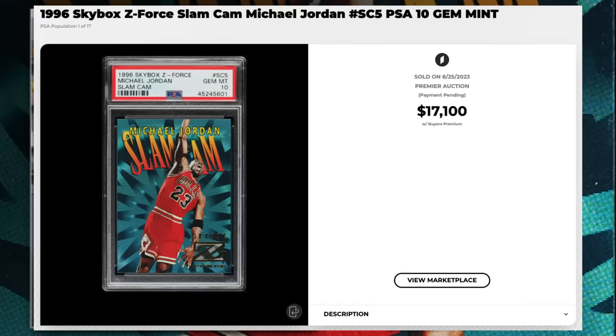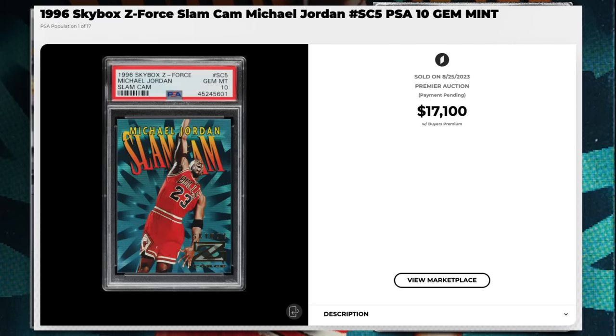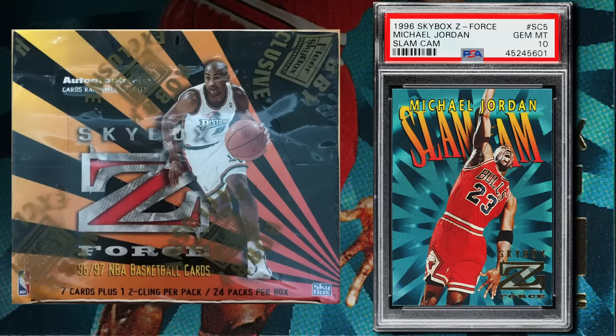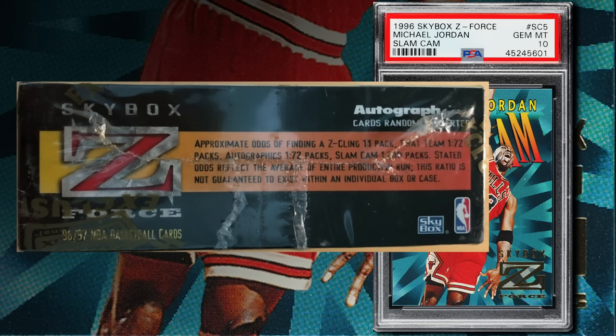Coming in at number 6 is a 1996 Skybox Z Force Michael Jordan Slam Cam insert number SC5, graded PSA 10 gem mint condition, sold at auction by PWCC Auctions in August 2023 for $17,100. In January a PSA 10 sold for $7,500 and a BGS 9.5 sells for around $3,000. Z Force cards are notorious for ink chipping off edges and corners, making high grades hard to find. The Slam Cam cards were inserted one in 240 packs of Series 1 1996-97 Skybox Z Force boxes — there are nine cards in the set.